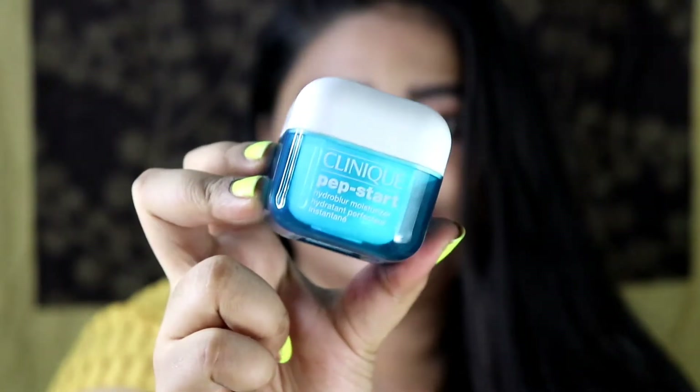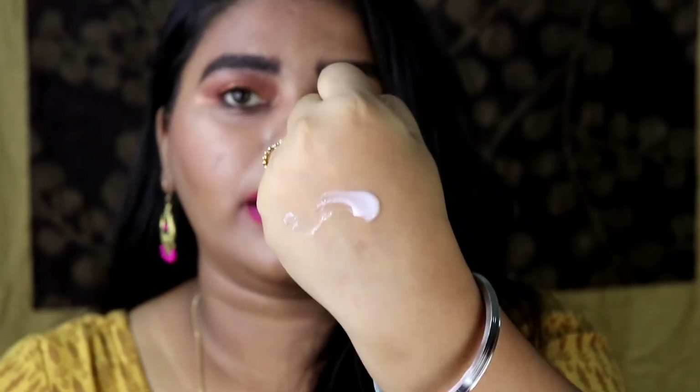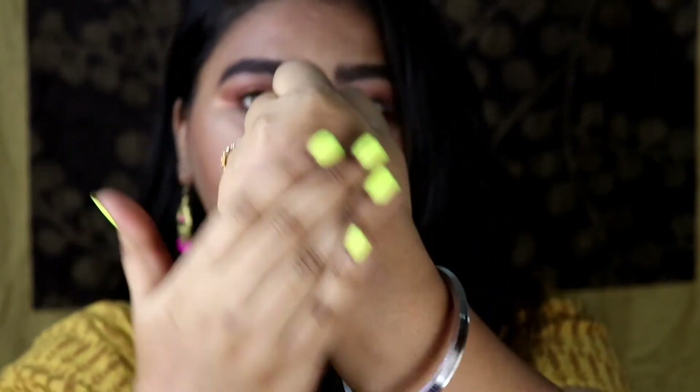The seventh product is from Clinique — it's their Pep Start HydroBlur Moisturizer. I know this is a very expensive product, but I literally love it because it is a moisturizer that works great as a primer. The consistency is very cream-like and feels very nice on your face, and when you blend it, it just blurs your skin. It takes care of your pores as well as flaky skin — I apply it around my T-zone area wherever I have pores. It does not clog your pores, so if you want a product that moisturizes and primes your face, you should definitely buy this one.